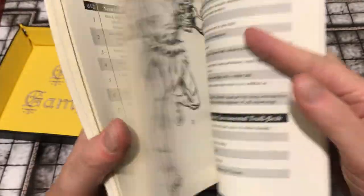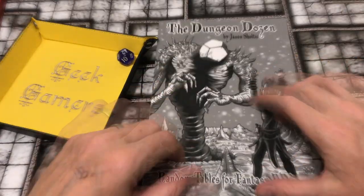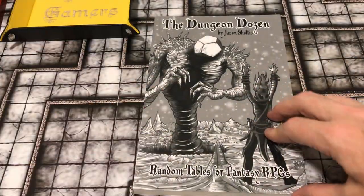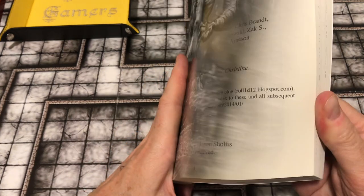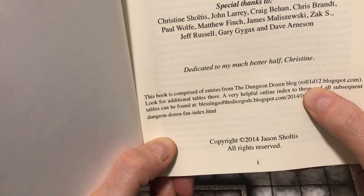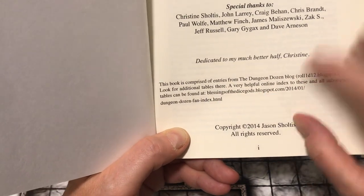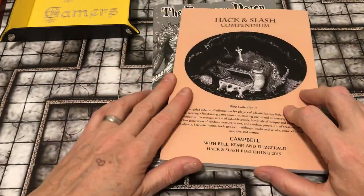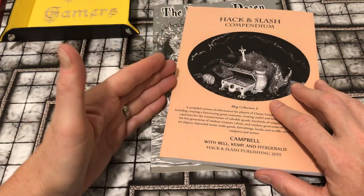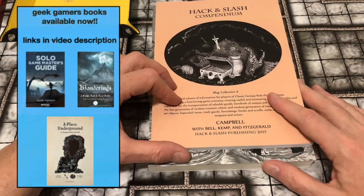So that is a look inside the Dungeon Dozen. As I said, it is a compilation of material from the Roll 1d12 blogspot and Blessings of the Dice Gods blogspot — I'll put the links down below. In some future video I'm going to take a look at my other compilation from the Hack and Slash blog, and if anyone has recommendations for printed material compiled from blogs, please let me know and I will try to get my hands on it.